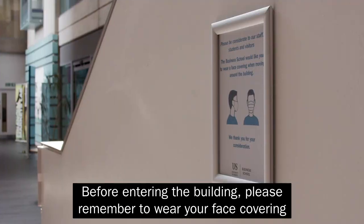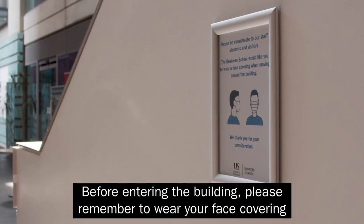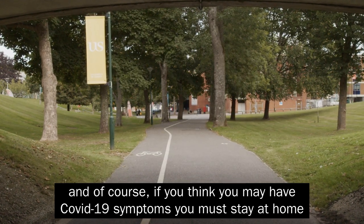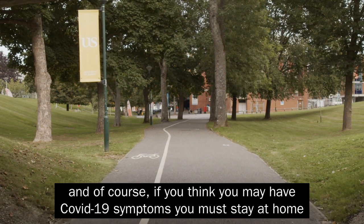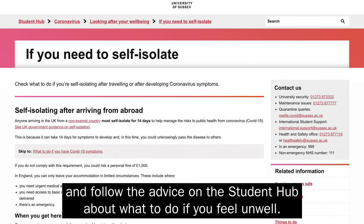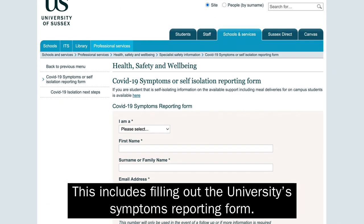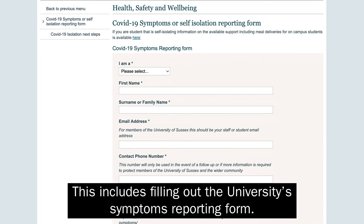Before entering the building, please remember to wear your face covering. And of course, if you think you may have COVID-19 symptoms, you must stay at home and follow the advice on the Student Hub about what to do if you feel unwell. This includes filling out the university's symptoms reporting form.